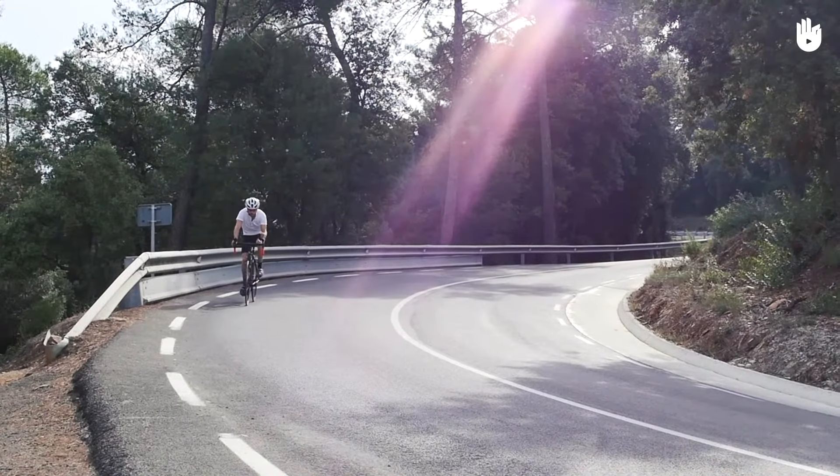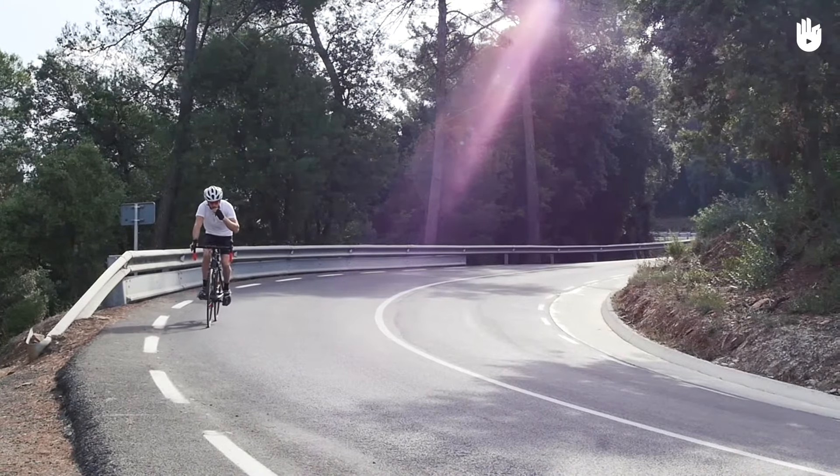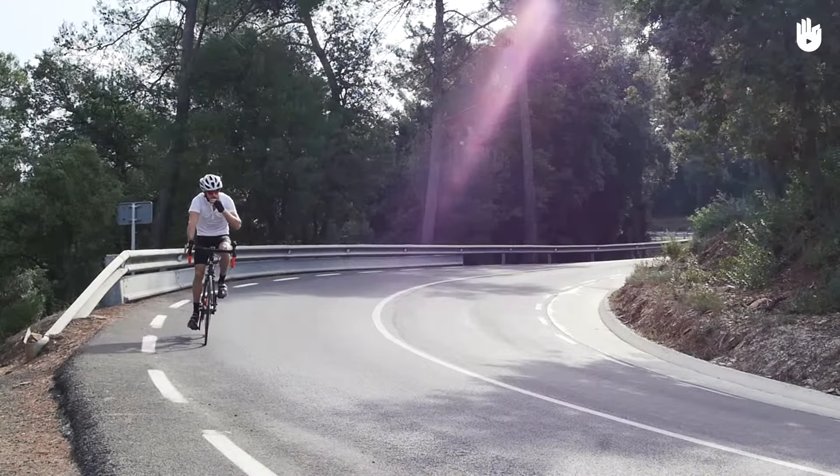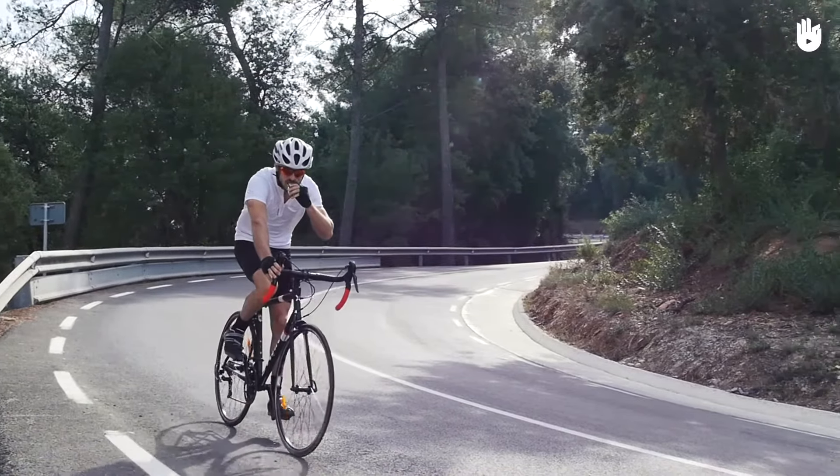In this video, you will learn how to fuel your ride. Longer rides can be anywhere up to four hours in duration, so it's important to maintain hydration and energy levels to avoid fatigue. Here are a few tips to bear in mind.